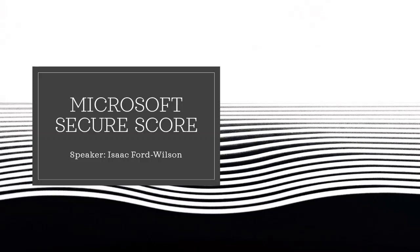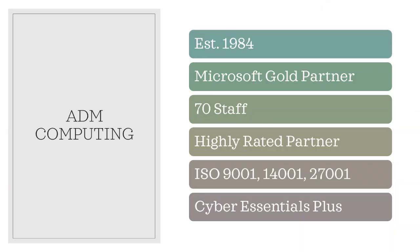I'd like to kick off with a little bit of information on who we are at ADM Computing. We're an IT services and support company based in Kent, covering London, South East and further. We were established in 1984, which makes us around 36 years old now. We have 70 staff, three quarters of whom are technical and service delivery teams. We're also a Microsoft Gold partner, which I'll talk about in a little bit.